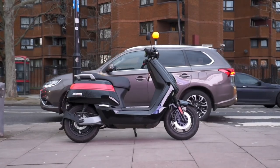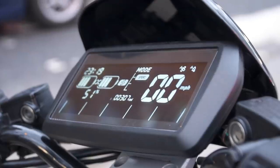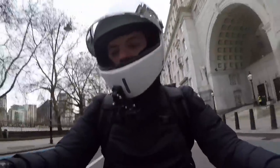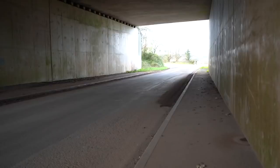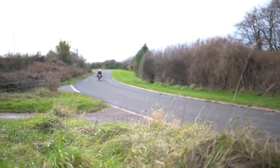I borrowed an NIU NGT — a lot less premium and less range than the CE04 — and it was easily enough to get me to work and back in London, from one side of the city to the other. When I got home I just plugged it in in the garage, charged overnight, and by the morning it was full again. Super convenient and cheap. When you're commuting, you know the sort of mileage you'll do each day, so it's really easy to predict when you'll need to charge and plan around it.